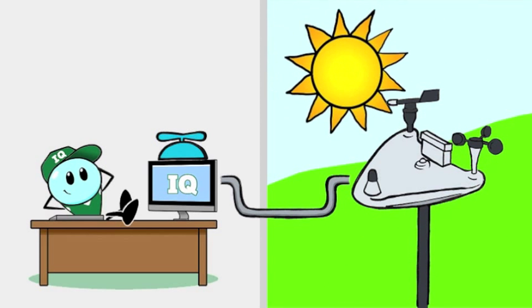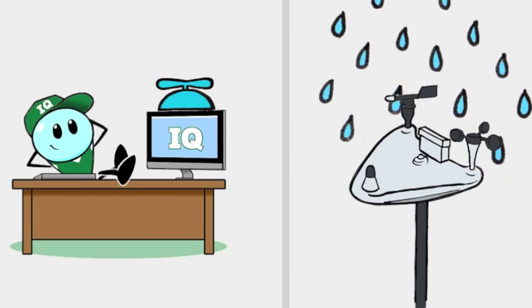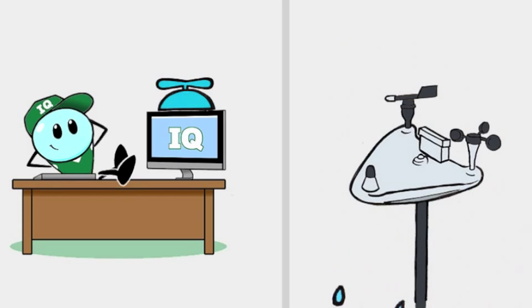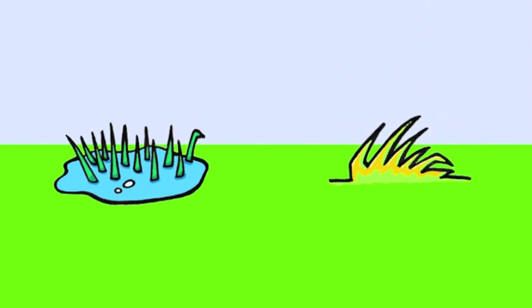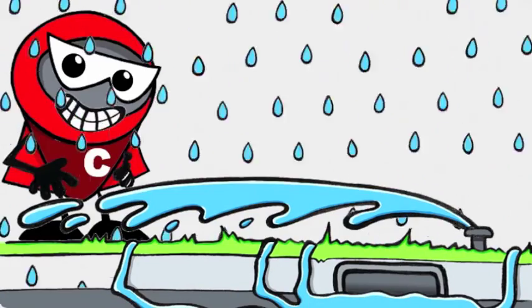When the soil moisture level is low, IQ instructs your controller to run that night. Of course, if it rains in the meantime, IQ will only start your system if needed. This takes the guesswork out of programming. No more drenching and drying — your roots are going to love that. And no more wasting water when you don't need to.